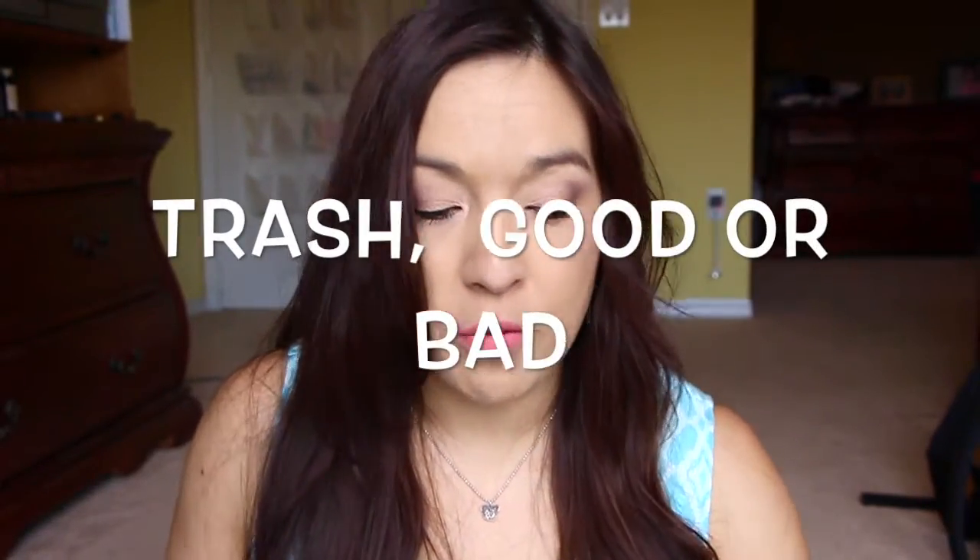Hi guys, I have an empties video for you. Got a lot of things here — trying to get rid of stuff, and I think I did pretty well.